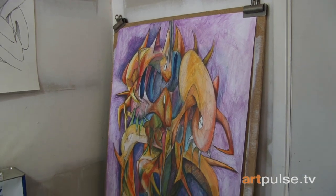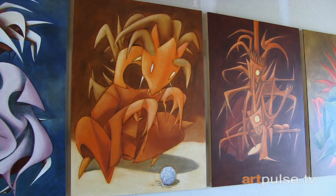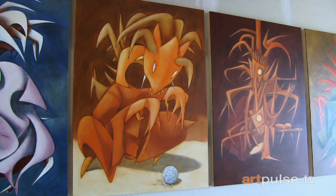Using a technique practiced in the Renaissance period, Daniel layers paint onto his canvas, creating depth and optical illusions that bring his creatures to life.